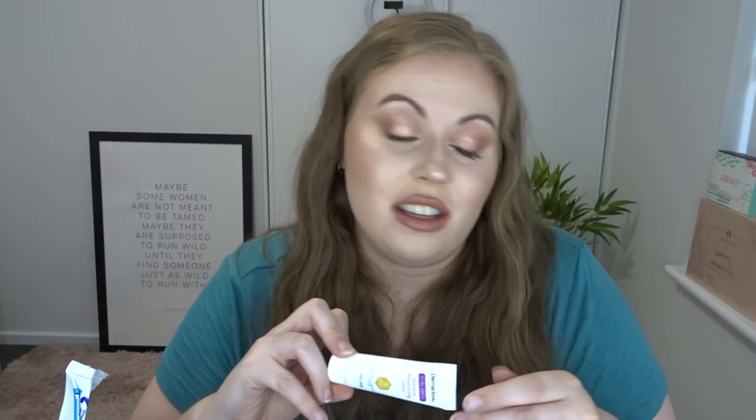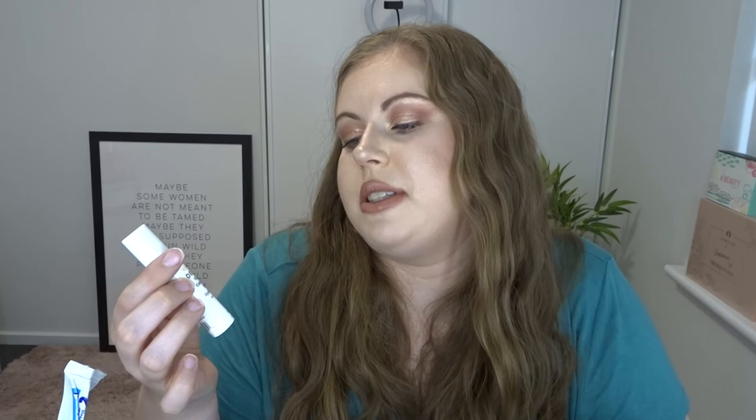The DermaVe Intensive Moisturising Lotion — nothing too exciting to be honest. Derma E Vitamin C Concentrated Serum — nothing exciting, just another serum.